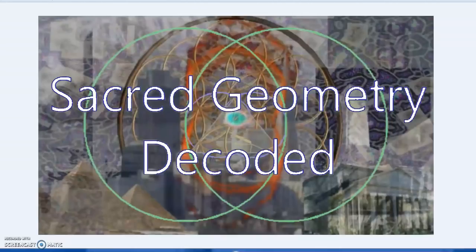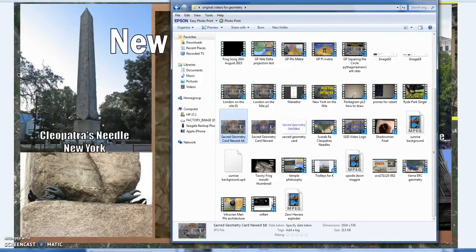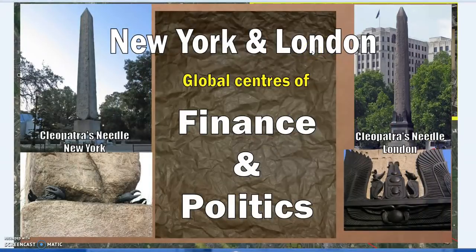Hello, SGD — Sacred Geometry Decoded. I want to look further into some very peculiar connections and alignments between the ancient and the modern world, connected to ancient mystery cults across the world. In the previous episodes we looked at the connections between, for instance, Heliopolis in Egypt — the ancient site where the Atum cult was — and the center of astronomy.